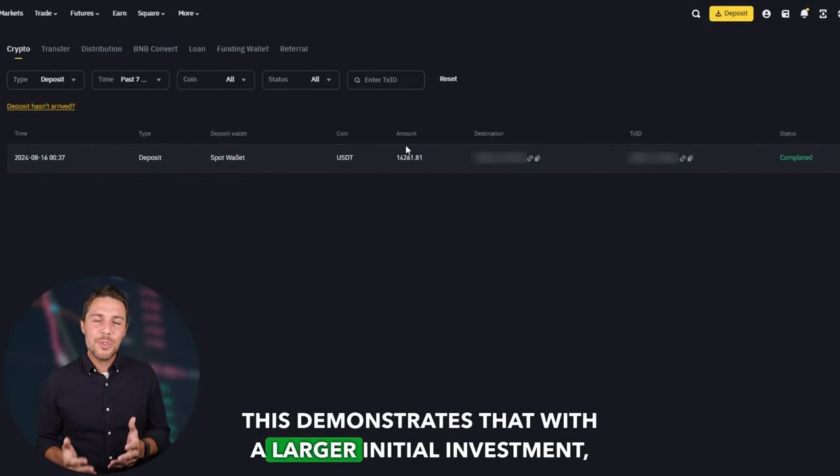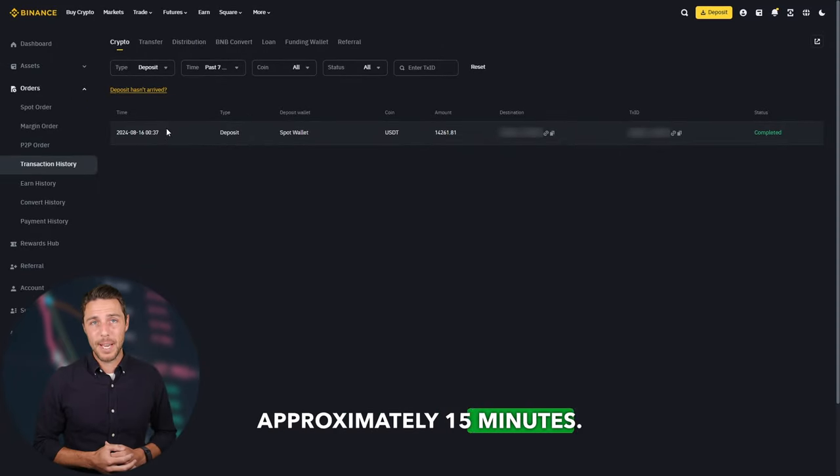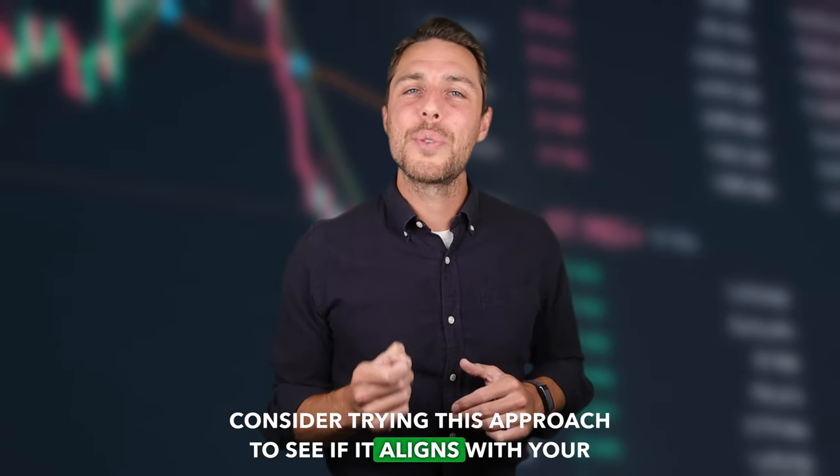This demonstrates that with a larger initial investment, higher profits can be achieved in approximately 15 minutes. You can increase the starting amount for each trade and repeat the process to potentially achieve larger profits. In this example, we were able to generate over $600 in profit from a few transactions between two exchanges. Consider trying this approach to see if it aligns with your trading goals.